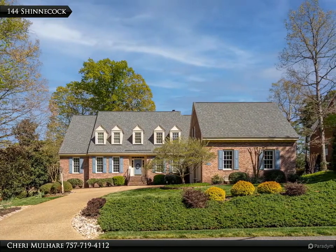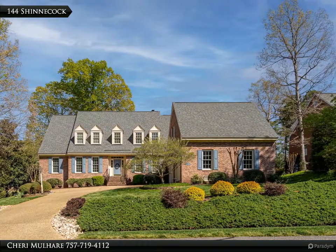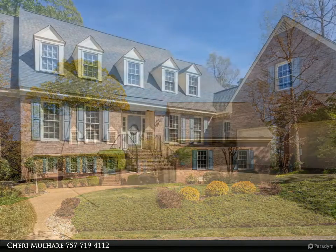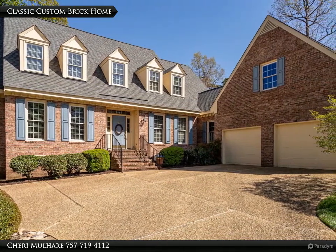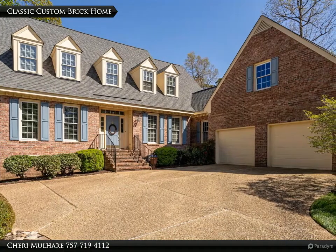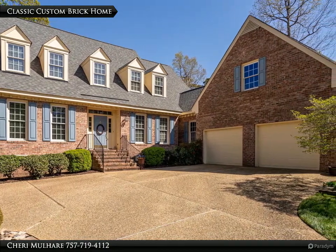144 Shinnecock, in Ford's Colony, welcomes you with beautiful front gardens that extend to the back. This custom home is meticulously maintained and move-in ready, offering 3,862 square feet with 4 bedrooms, 3 full and 1 half baths.